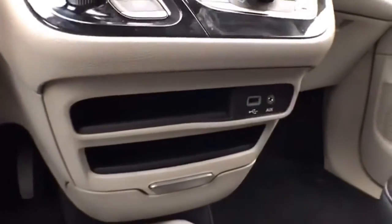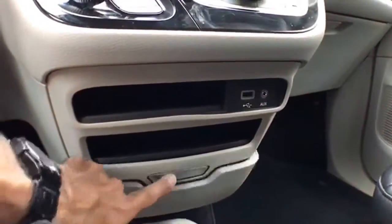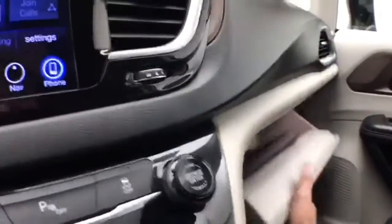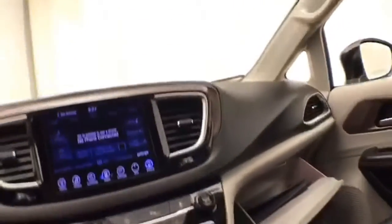USB and auxiliary input allow you to connect mobile media devices. There's lots of storage space in the center console, and a large glove box with all the owner's materials inside.